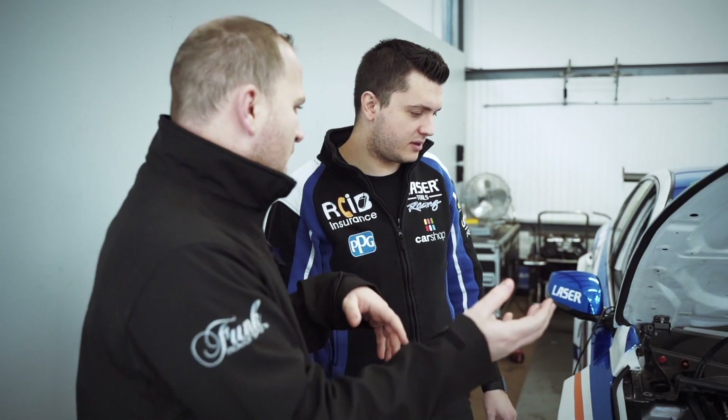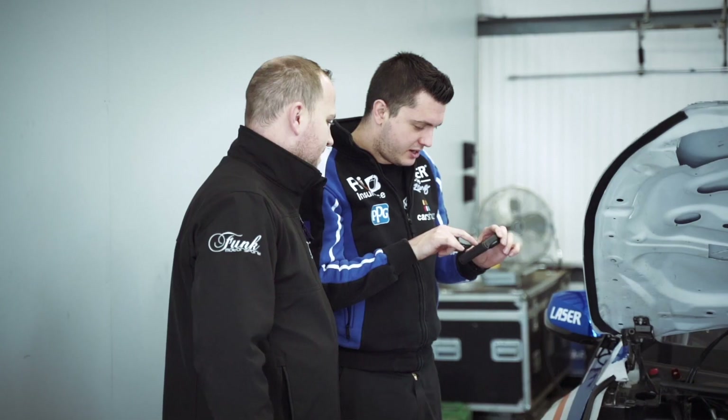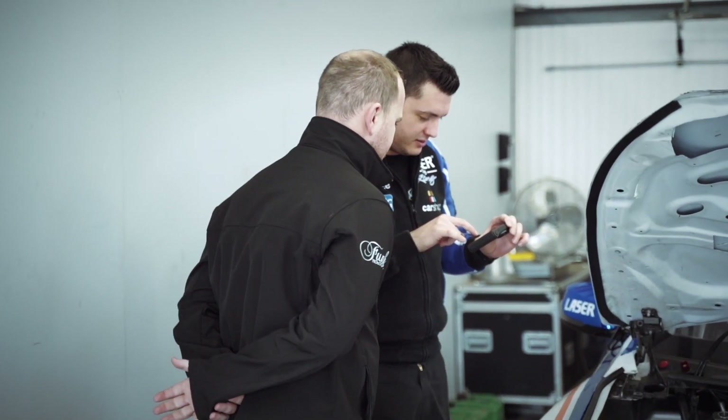Over the winter of the 2018 season we started speaking to the guys at Funk Motorsport and we formed a proper affiliation with the team. So we went into the 2019 season with a partnership and we were able to have as many custom parts as we needed.